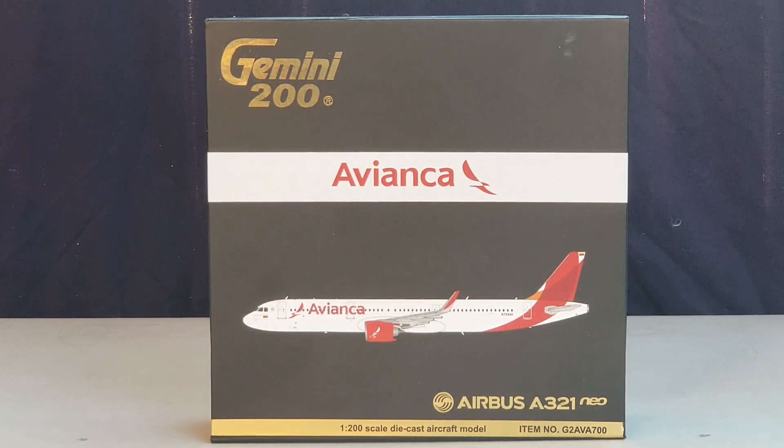Avianca continues to operate under the same name as when the airline was first formed on December 5th, 1919 as SCADTA. It is the national flag carrier airline for Colombia, Colombia's largest airline, and Latin America's second largest airline after the LATAM Airlines Group, whose operations are based in Santiago, Chile.